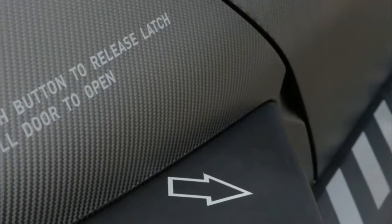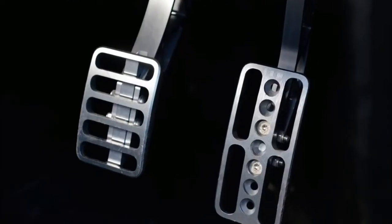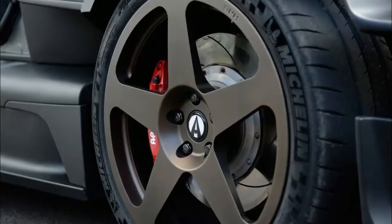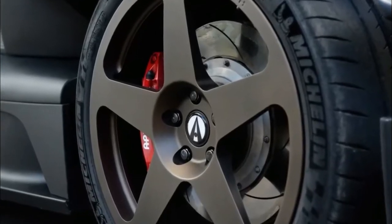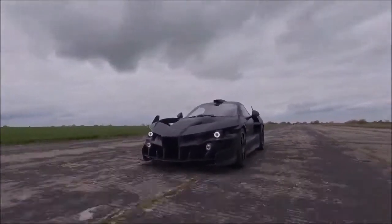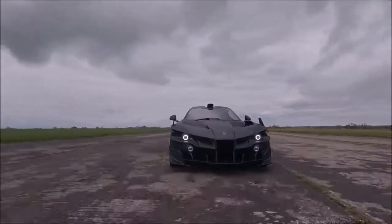Furthermore, the Ariel Hypercar is claimed to be able to accelerate from 0 to 96 km/h in about 2 seconds, 0 to 161 km/h in about 4.4 seconds, and can reach a top speed of 250 km/h.